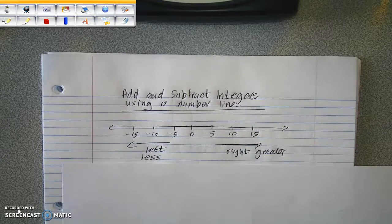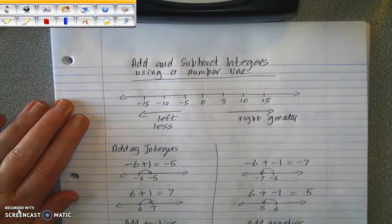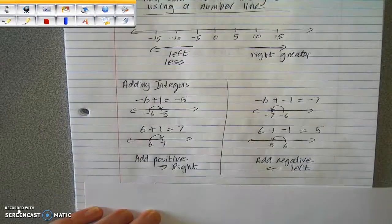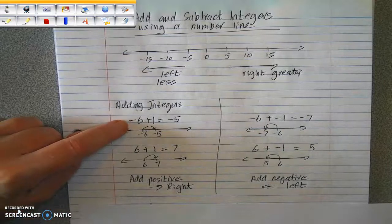We're going to start on the number line. As you guys are well aware, on a number line, as you move to the right, numbers get greater, and as you move to the left, numbers get less. So we are going to start adding integers on the number line. When you add a positive number, you move to the right.